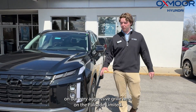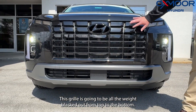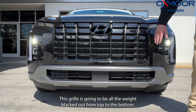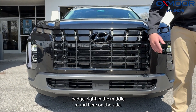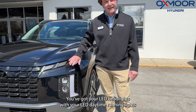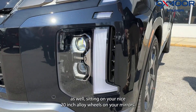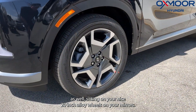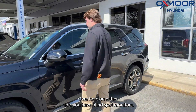Starting up front, we have a very aggressive grille on the Palisade Limited. This grille is completely blacked out from top to bottom. You've got your front-facing camera right there below the Hyundai badge in the middle. On the side, you've got your LED headlights with LED daytime running lights, sitting on nice 20-inch alloy wheels.